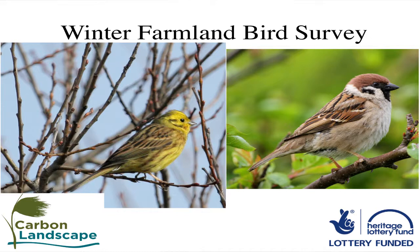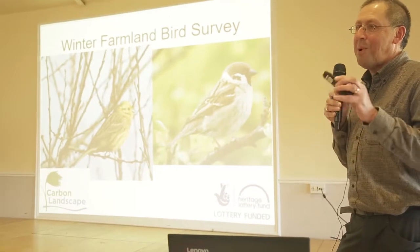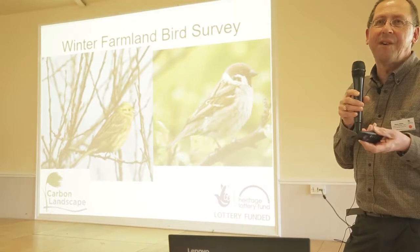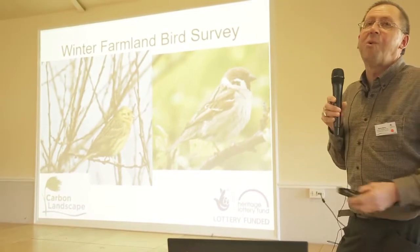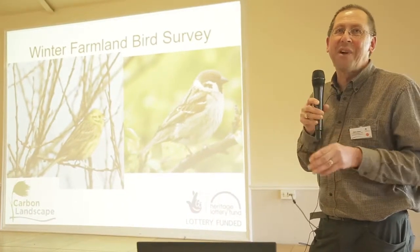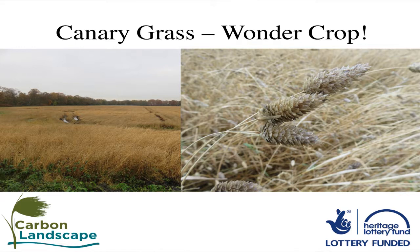The Winter Farm Bird Survey has been keeping our volunteers busy over the winter — it was the first big survey that we launched. Many of you will know that the mosslands are still an important area for farmland birds, so we have fantastic species like yellowhammer and tree sparrow. These species are declining, and one of the problems they face is poor over-winter survival, which is basically down to a lack of food in the environment. What we've been doing is getting volunteers to go out and record the crop types, looking at what's actually growing in the fields where they're recording the birds. We came across this new wonder crop called canary grass.